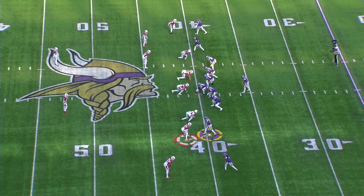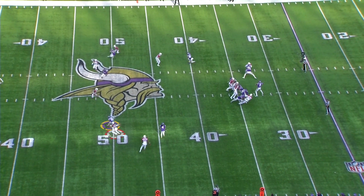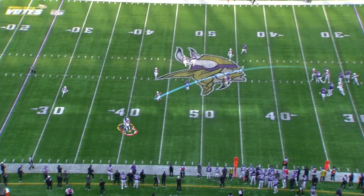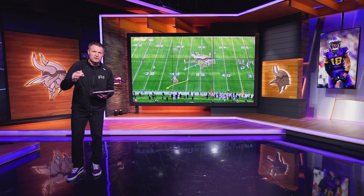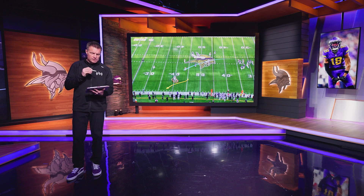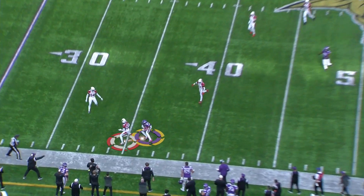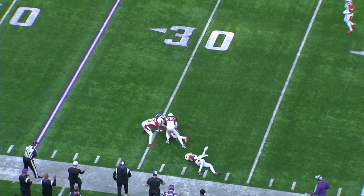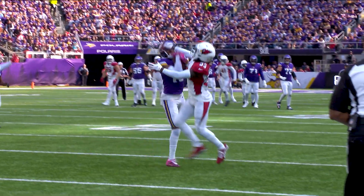Next play against Arizona. JJ again in the slot, one-on-one. The corner is outside of him and in perfect position — he's inside, trying to take away the sideline. This is the classic 50-50 ball that you want to see Cousins throw to JJ all the time. You can't cover him any better than this — safety over the top, guy underneath — he still finds a way to come up with the football and then make some moves to add yards after the catch.